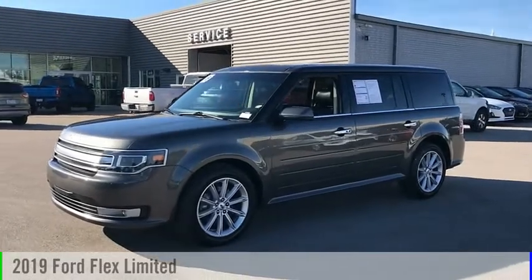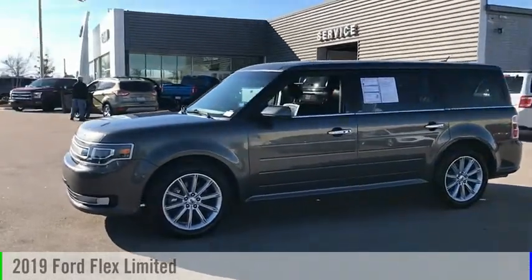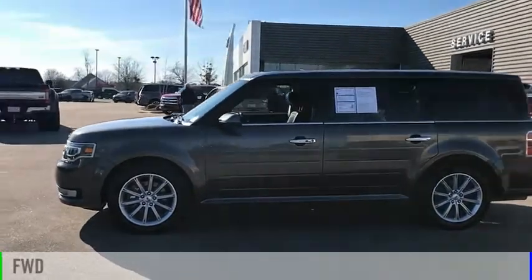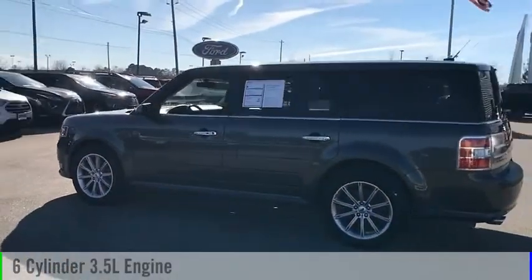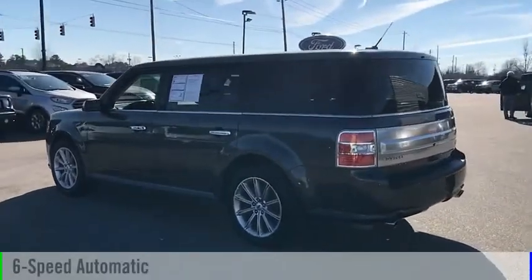Come test drive the 2019 Flex. This vehicle is powered by a front-wheel drive, six-cylinder, 3.5-liter engine, and comes with a six-speed automatic transmission.